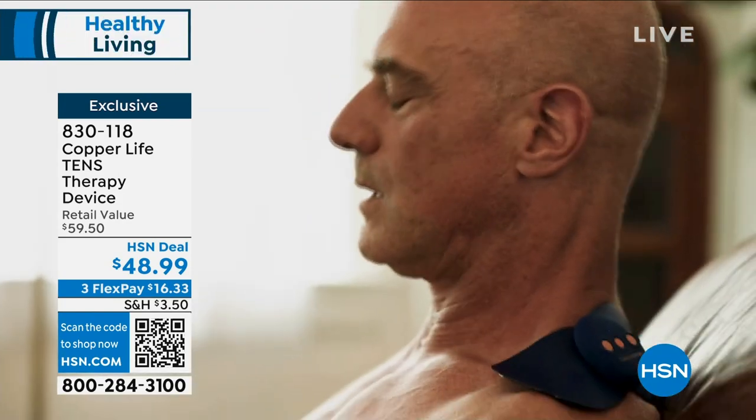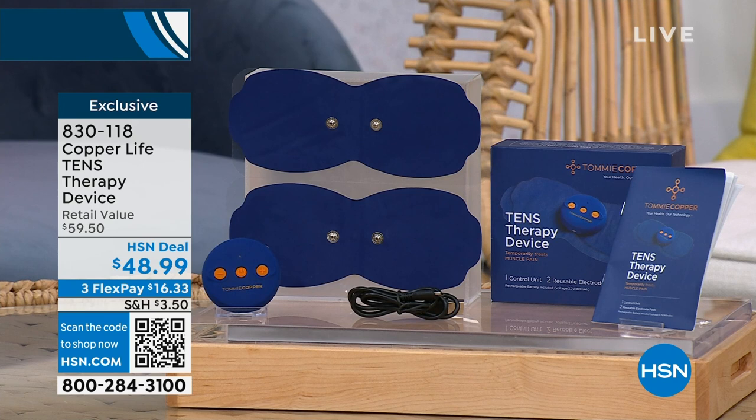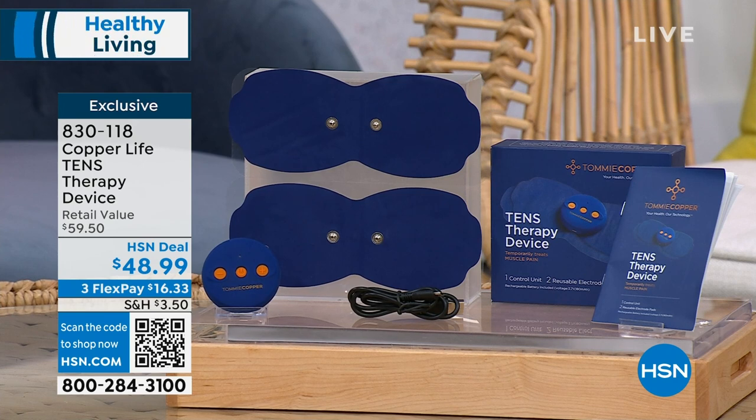How about on your shoulders, on your neck, maybe your lower back, maybe across the side of your arms — wherever you've got that pain or that ache, this is going to give you that temporary relief. You've got reusable pads, 20 intensity levels, and six different frequency levels, and there's no wires or cords because the whole thing is rechargeable. $48.99. I'm telling you, this stuff works.